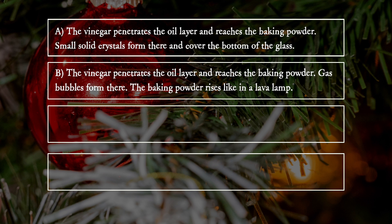B. The vinegar penetrates the oil layer and reaches the baking powder. Gas bubbles form there. The baking powder rises like in a lava lamp.